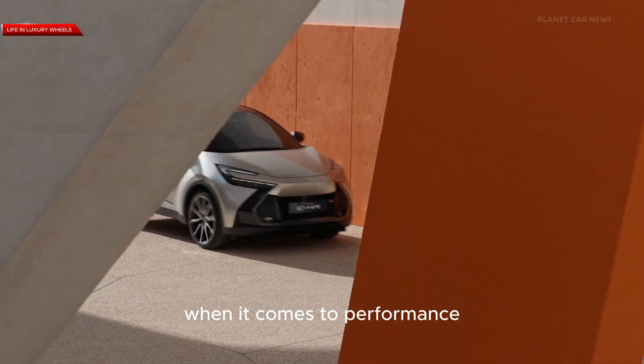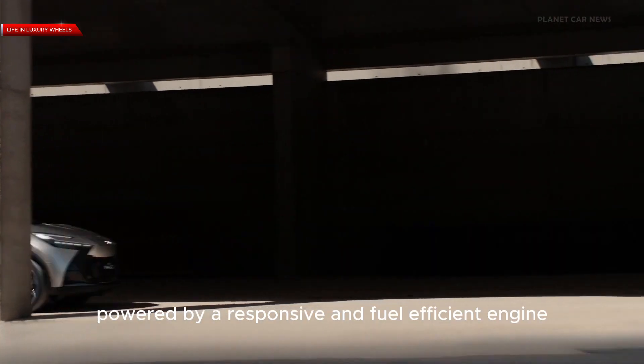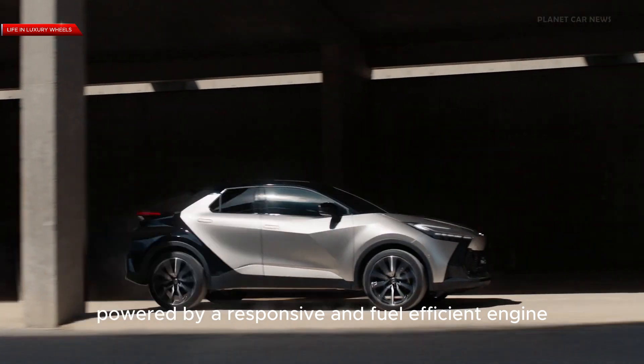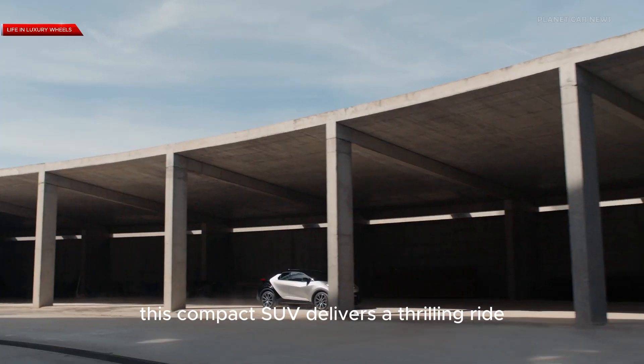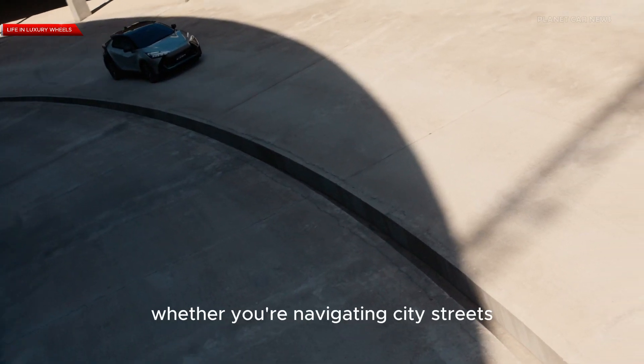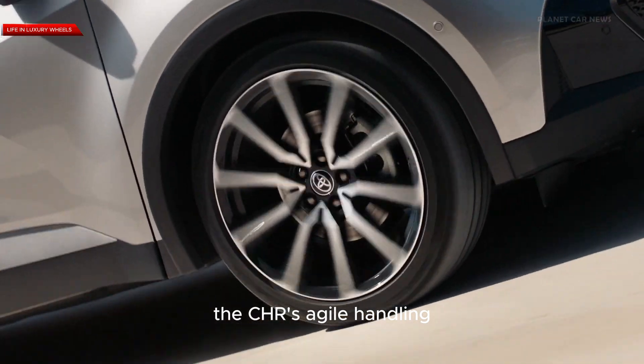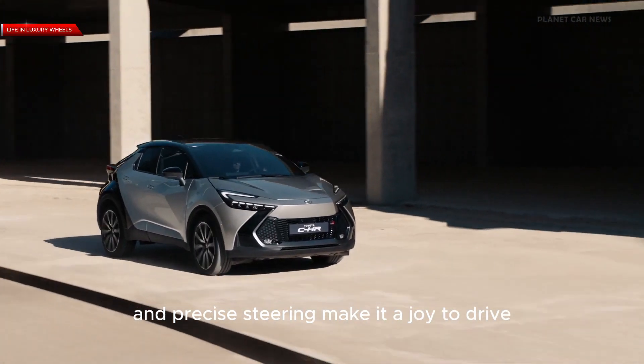When it comes to performance, the 2024 Toyota C-HR doesn't disappoint. Powered by a responsive and fuel-efficient engine, this compact SUV delivers a thrilling ride while maintaining excellent fuel economy. Whether you're navigating city streets or exploring winding roads, the C-HR's agile handling and precise steering make it a joy to drive.